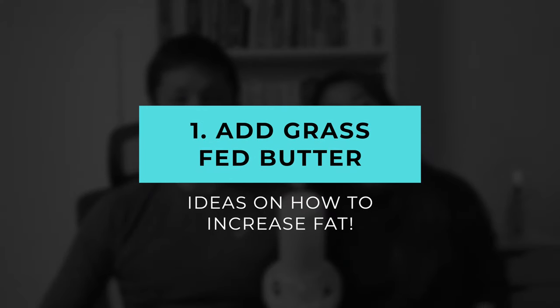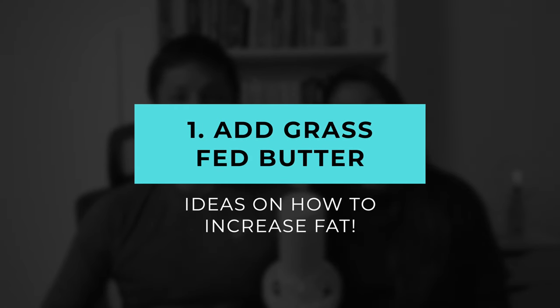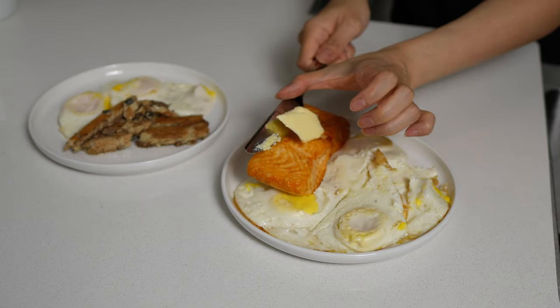Tip number one for increasing fat is to add grass-fed butter to your meals. Adding grass-fed butter is probably the most simple way of adding healthy fat. One tablespoon of butter is about 12 grams of fat. We always recommend adding enough butter to coat the bottom of the pan when you're cooking, and then you can add a little bit more butter on top of the meat afterwards if you feel like you still need a little more. Grass-fed butter is very tasty.